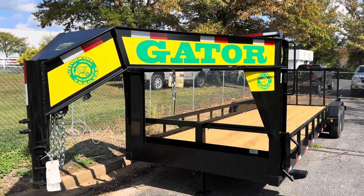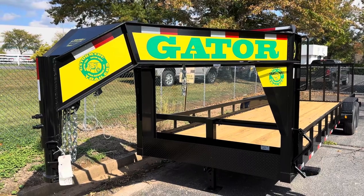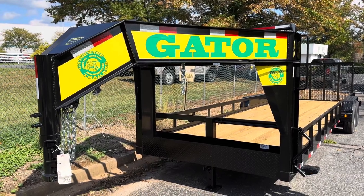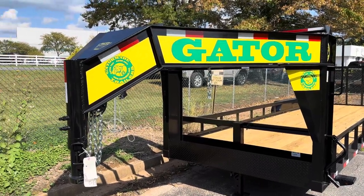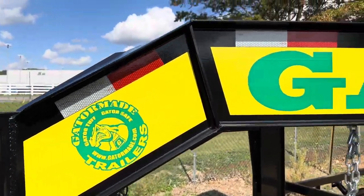Hey everybody, this is Jordan here at the Gator Maid Factory. We've got a super special trailer out on the front lot for you. This is a 24-foot gooseneck utility. It's not a very common unit you'll see, but a very popular one amongst the people we've sold them to.